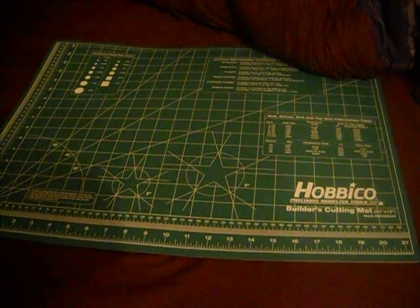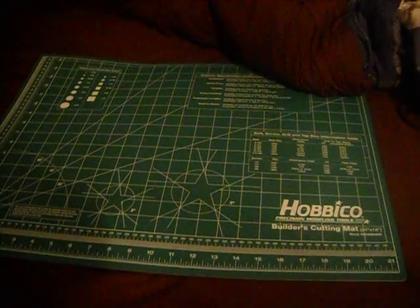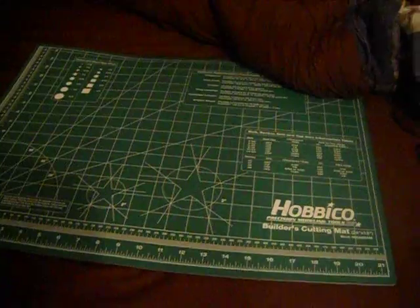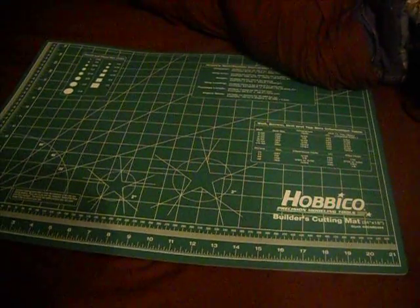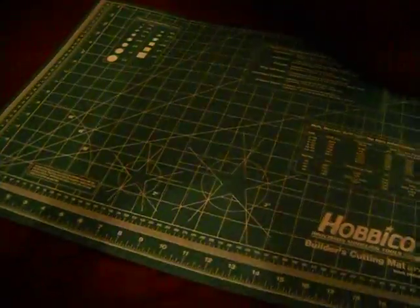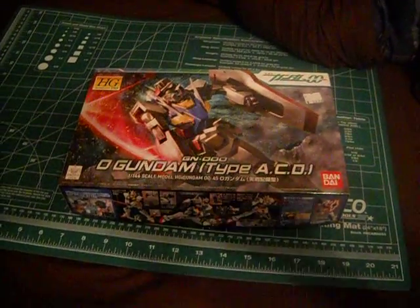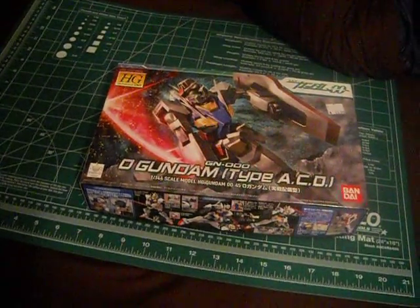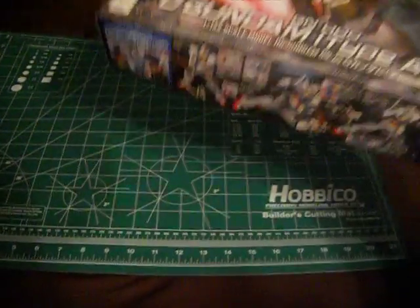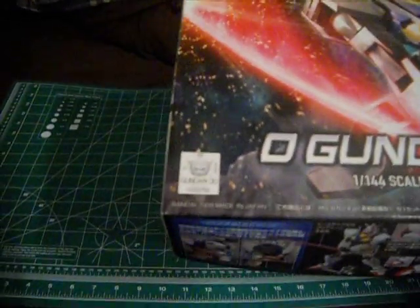The first two kits I got were from a store called D&K Hobby in Cherry Hill, New Jersey. When I saw them, I'm like, oh, that's what I was looking for. I've actually been looking for these kits secretly, and I'm taking a break from doing Master Grades until Christmas. So I might as well do a couple of High Grades. First up: High Grade 00 Gundam, O Gundam, Type ACD or whatever. This is the one you saw in the final episode of Gundam 00. This kit came out in 2009.